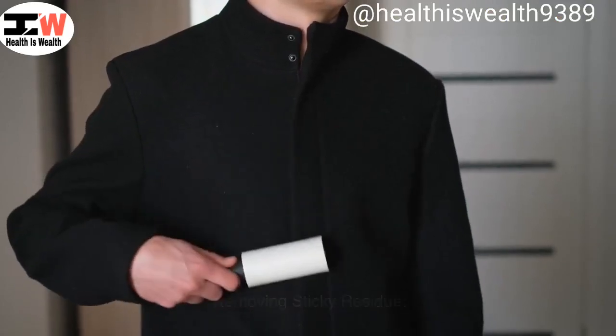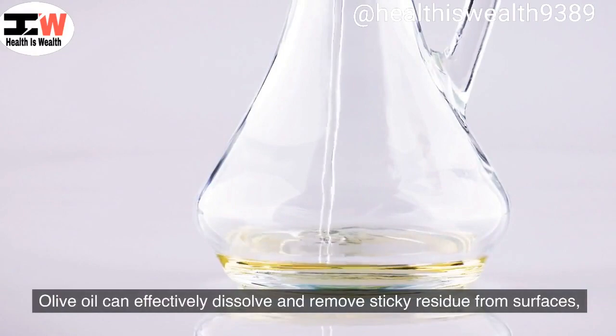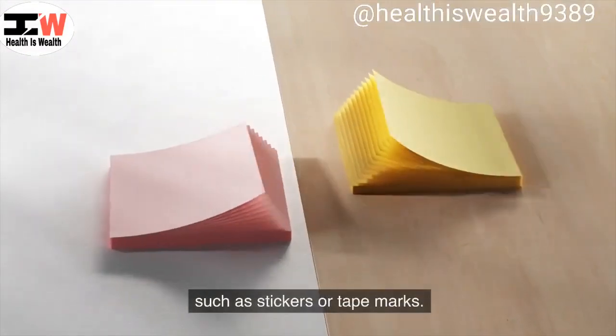Removing sticky residue. Olive oil can effectively dissolve and remove sticky residue from surfaces, such as stickers or tape marks.